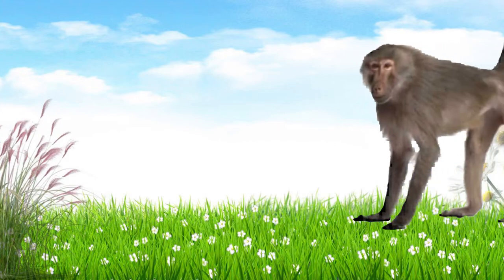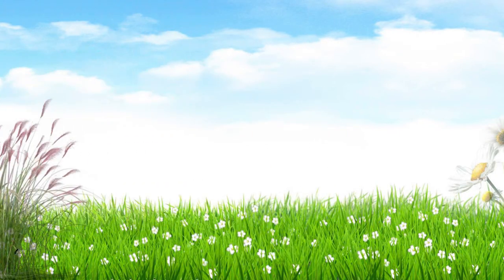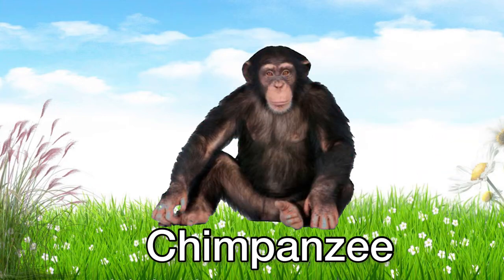This is a baboon. Baboon! It looks like a monkey! This is a chimpanzee. Chimpanzee is like a black monkey!